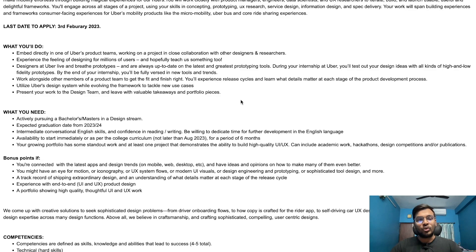Designers at Uber live and breathe prototypes and are always up to date on the latest prototyping tools. You will work alongside other members of the product team to get the fit and finish right, experience release cycles, and learn what details matter at each stage of the product development process. You will also utilize Uber's design system while evolving the framework to tackle new use cases and present your work to the design team.